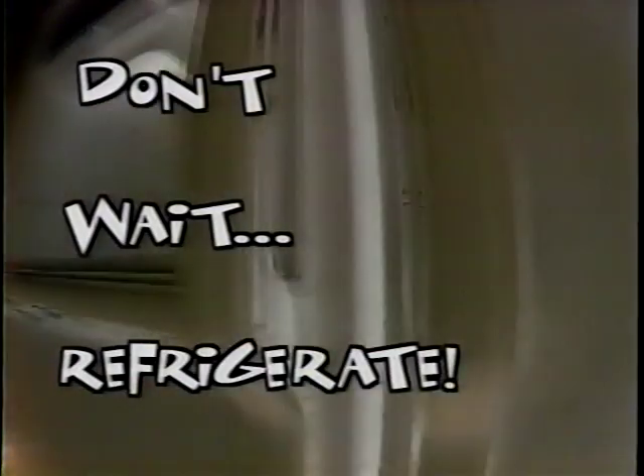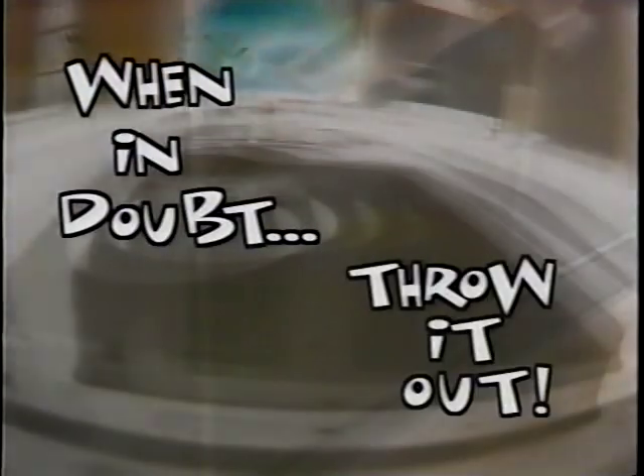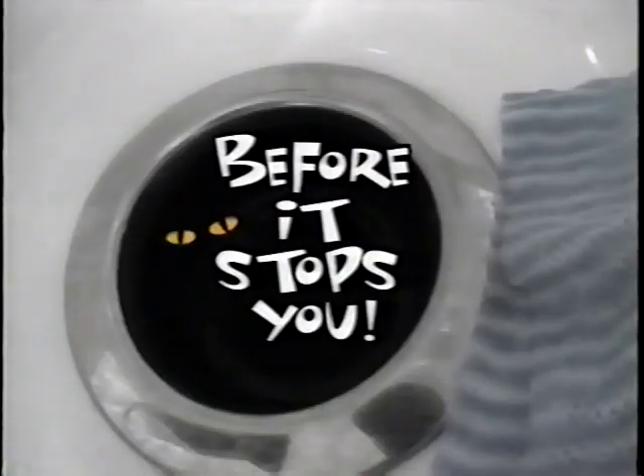You can wipe out contamination by following these simple food safety rules. Don't wait — refrigerate. Store perishables immediately and keep raw and cooked foods apart. Keep it clean: wash working surfaces, utensils, and hands after touching raw meat, fish, and poultry. Cook it well — keep hot foods hot, above 140 degrees Fahrenheit, and cold foods cold, below 41 degrees Fahrenheit. When in doubt, throw it out. Contaminated food may or may not look, smell, or taste bad. Stop food poisoning before it stops you.